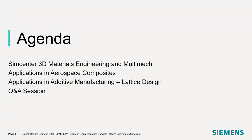Looking at the agenda today, we'll first go over SimCenter 3D Materials Engineering and MultiMech as an overview, including capabilities and what it looks like within the SimCenter software. We'll then go through applications for aerospace composites, applications in additive manufacturing specifically for lattice design, and at the end we'll go over topics for our next webinar with more applications in additive manufacturing. We'll also have a Q&A session to answer any questions you may have.